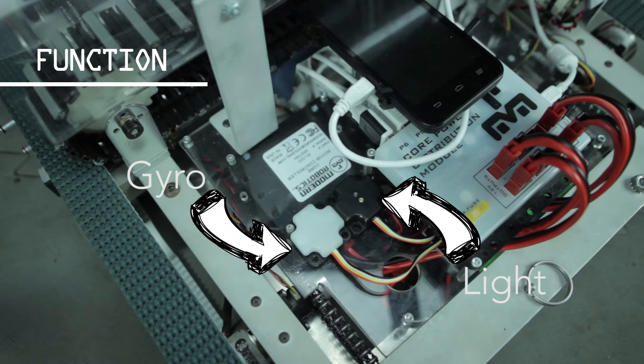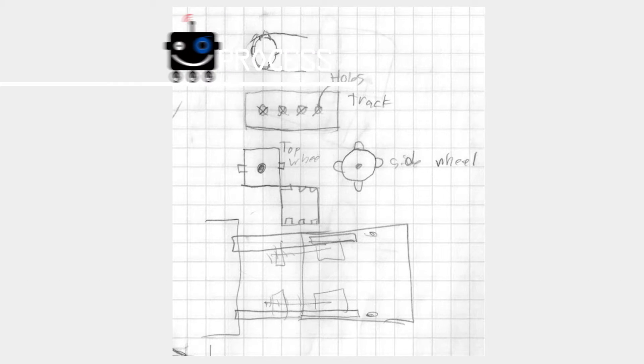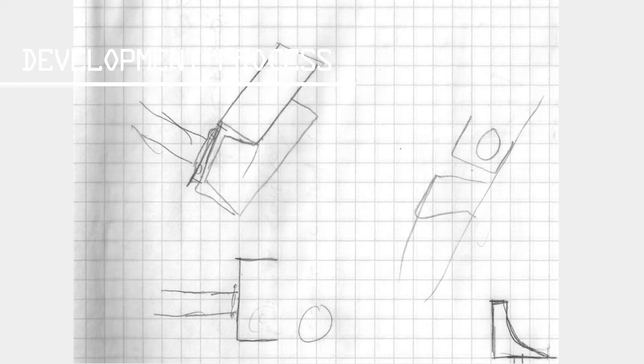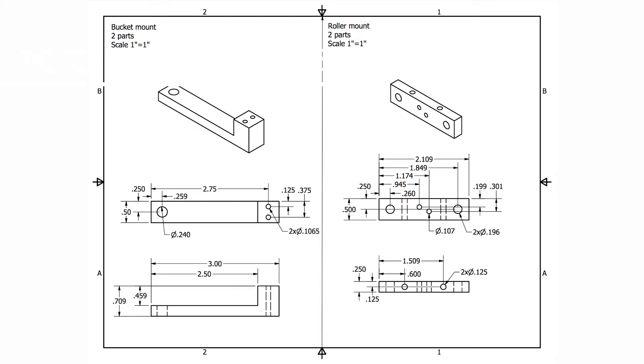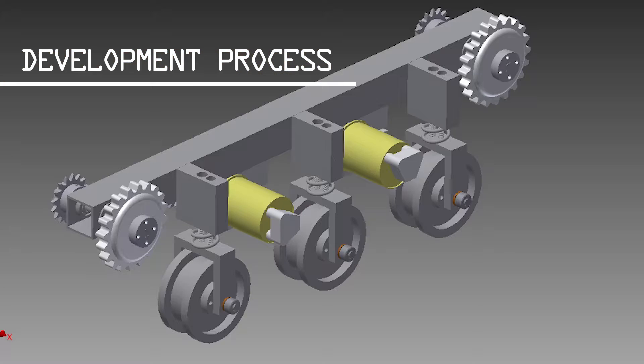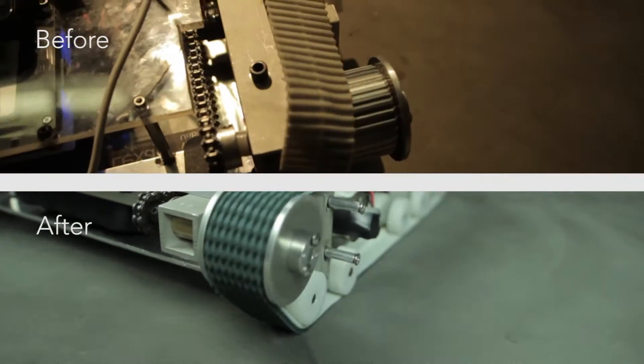We have installed a gyro and light sensor to be used during autonomous. Once we define our strategy, we begin the development process. We start by sketching our ideas and then build models and prototypes. Next, we bring our concepts into CAD before heading to the workshop. Our design evolves over time as we discover what works and what does not. We modify and refine.